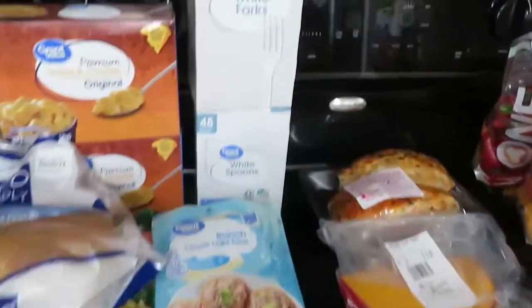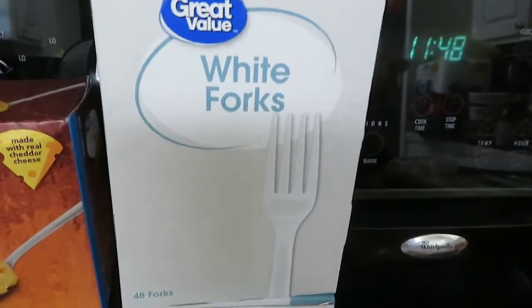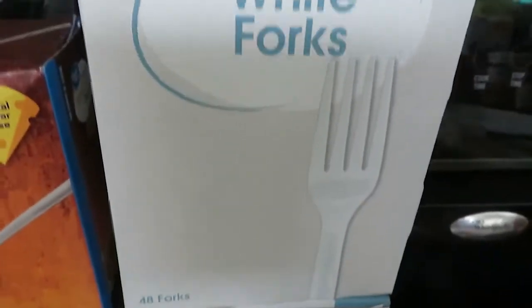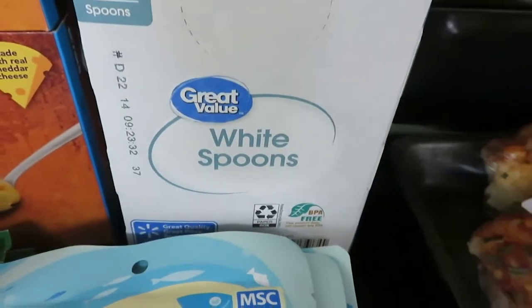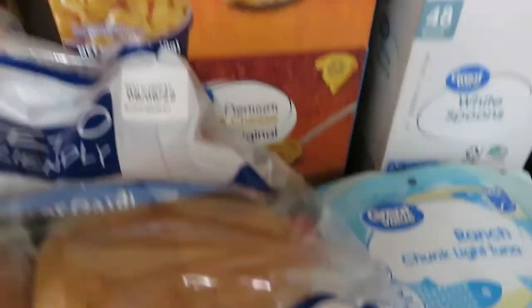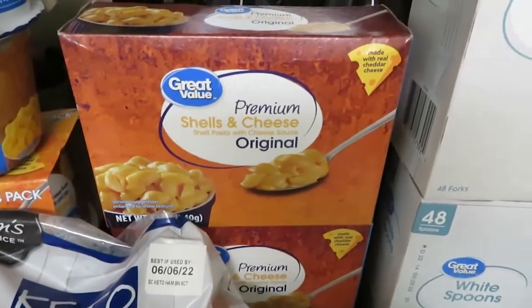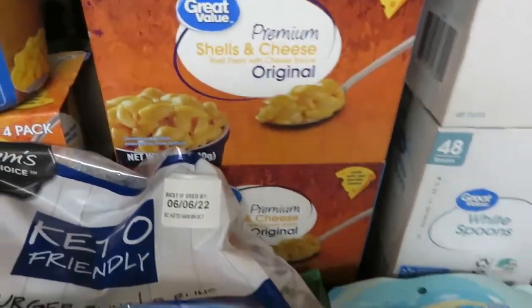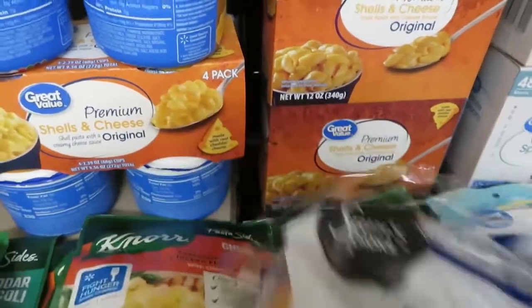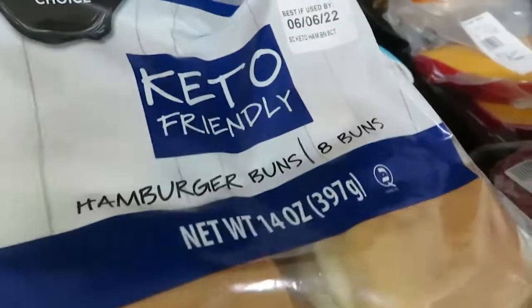I was running a little low on plastic utensils, so I got a 48-count box of white forks and a 48-count box of white spoons — these are $2.77 each. I got the Great Value shells and cheese — $1.48 each, I got two of those. They had the Sam's Choice Keto Friendly Hamburger Buns — that was $3.98. Not as bad as I thought.